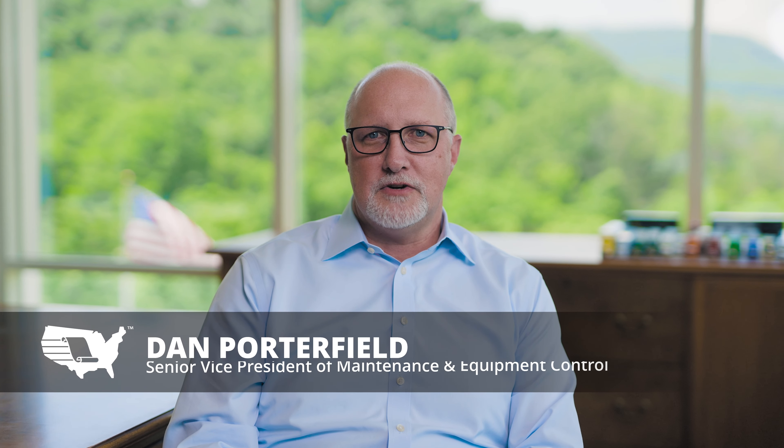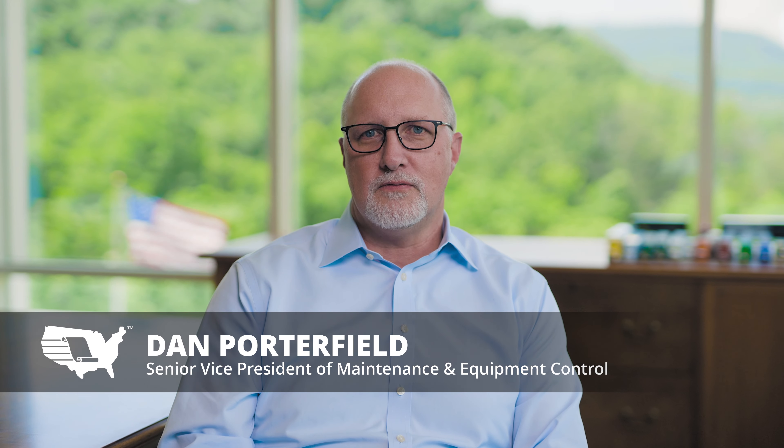I'm Dan Porterfield, Senior Vice President of Maintenance and Equipment Control for Covenant. I've been with the company close to 29 years and I've got responsibility for equipment management, acquisition to disposal, fuel, maintenance while we have the equipment in service, and the facilities that we operate.